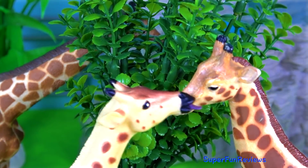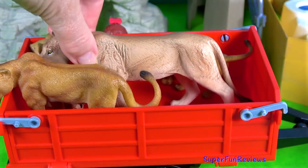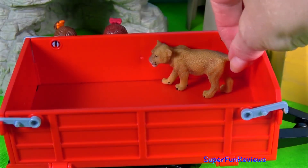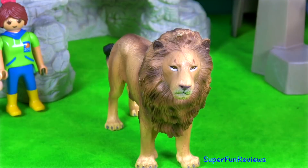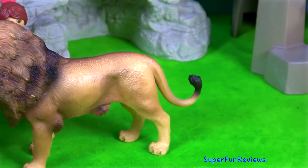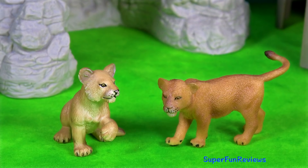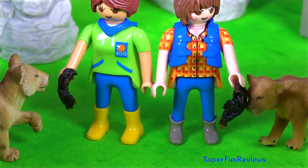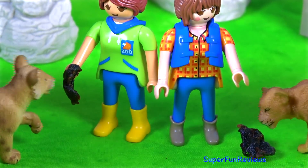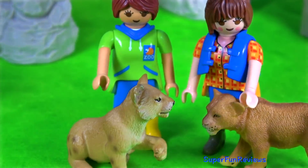The first animals are arriving — it's the lion family. Can you tell me how many lion cubs are in today's video? The two Sarahs are feeding the cubs, and now for a pet.